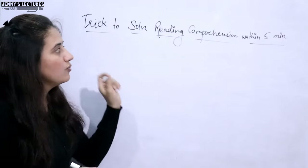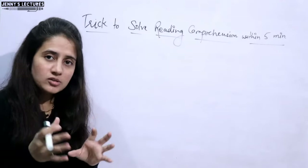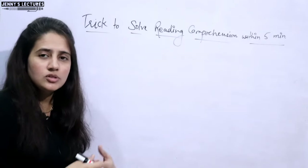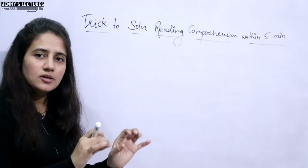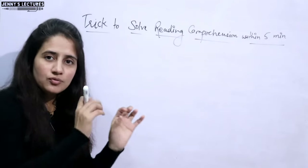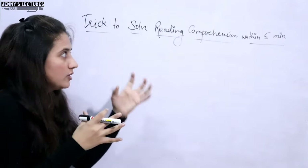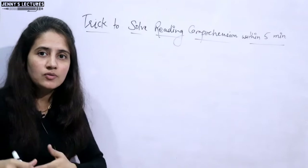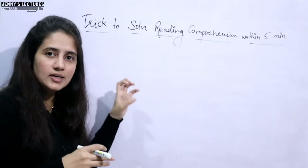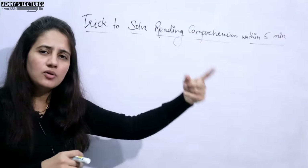Now let's discuss the trick to solve reading comprehension within five minutes. Some students ask whether to solve RC questions at the beginning or at the end. I would suggest neither. If you solve them at the end, you'll have less time and the pressure of reading the passage and solving five questions will mean you won't retain anything from the passage. So do not leave reading comprehension for the end.